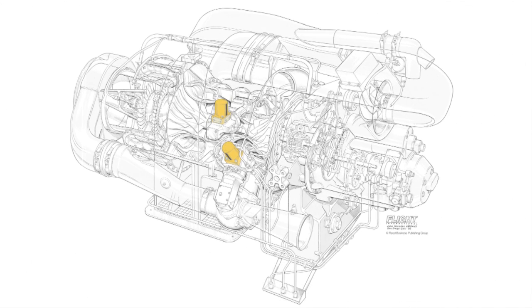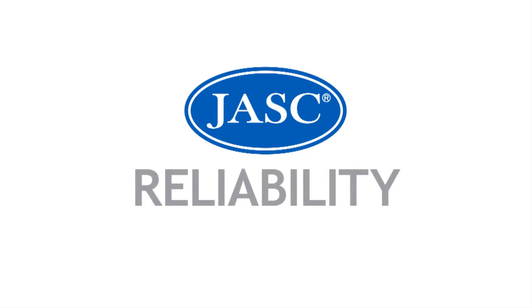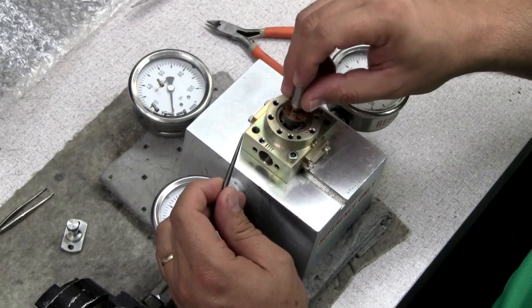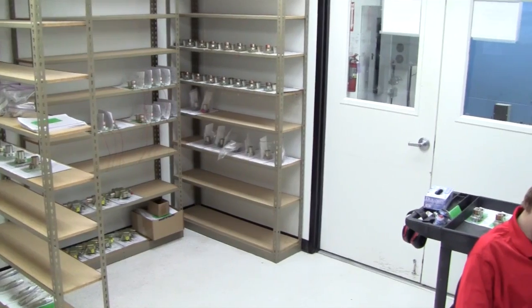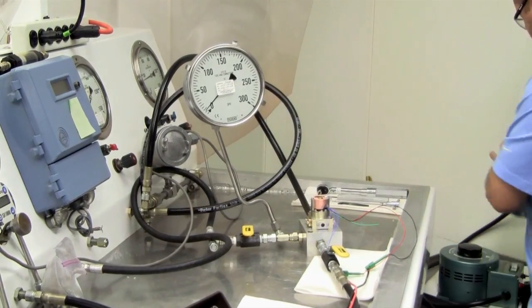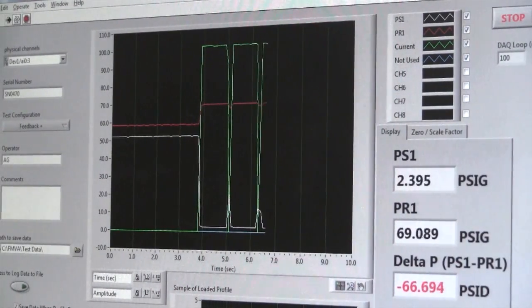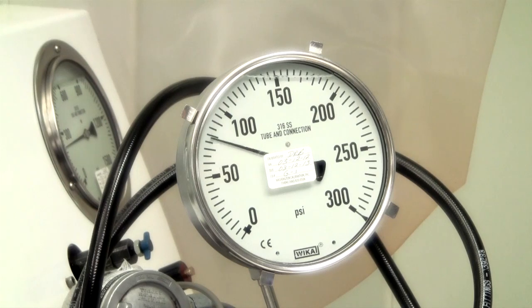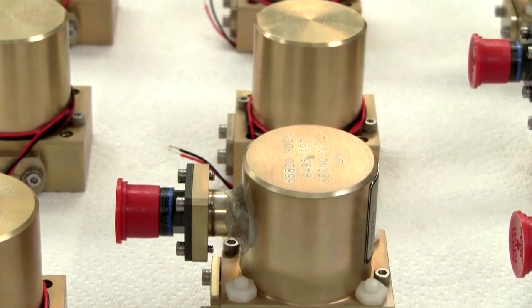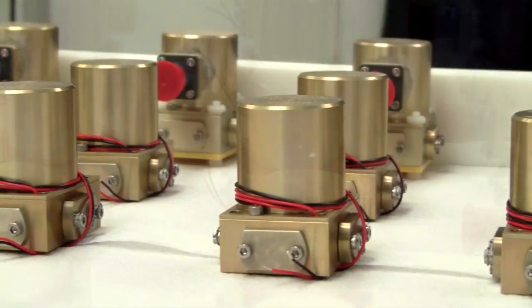With over 20 years of successful field operation, these servo valves remain in that same role in today's continuous production environment. As an original equipment manufacturer, JASC has built and shipped over 7,000 three-way clevis servo valves and is also a certified FAA and EASA repair station for this product. JASC rigorously tests every unit to ensure each one conforms to the performance specifications defined by UTC Aerospace Systems. The execution of JASC's testing program has resulted in over 60 million hours of trouble-free service during field operation.